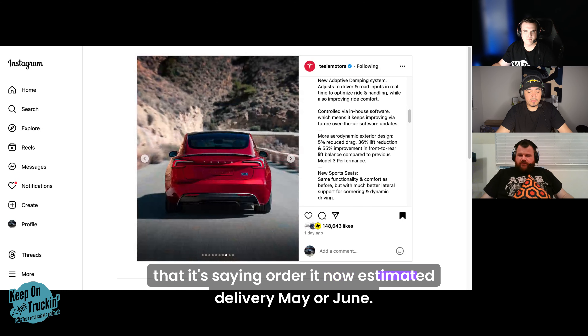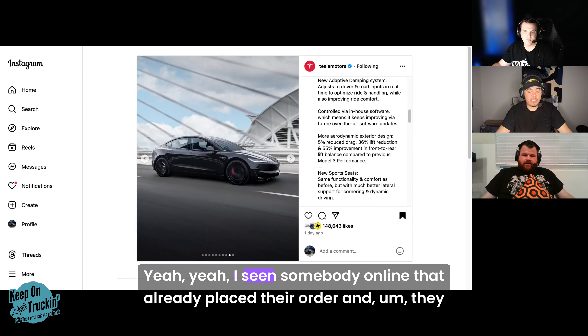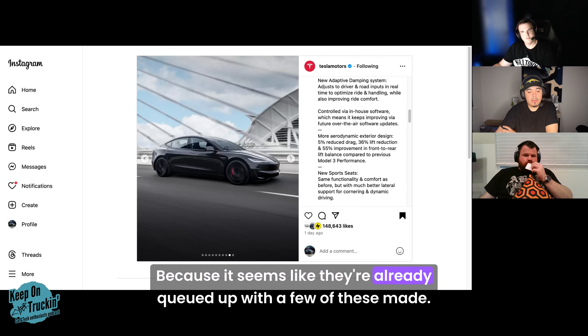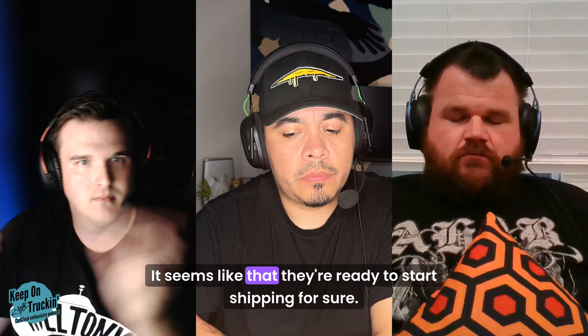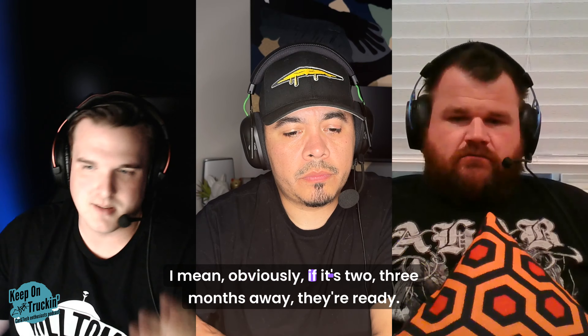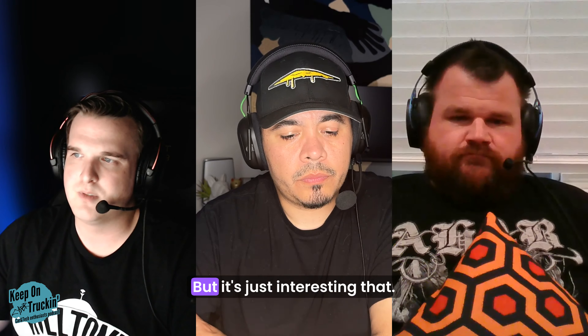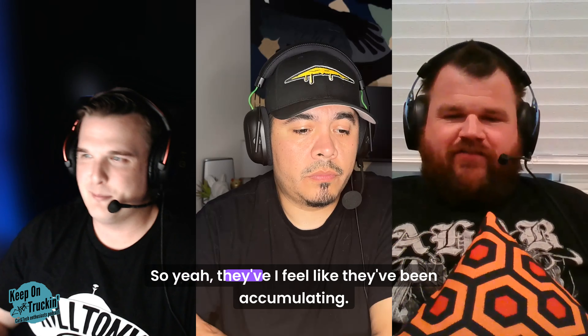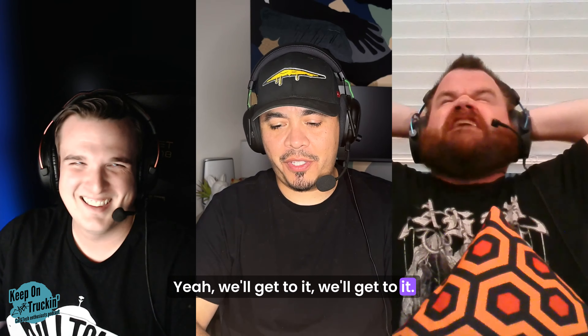It's saying 'order now' with estimated delivery in May or June. Someone online has already placed their order and is hoping to get it soon. It seems like they've been accumulating inventory and are ready to start shipping. May is basically right on the doorstep, so they've clearly been building up stock — perfectly timed for earnings.